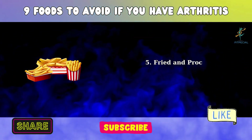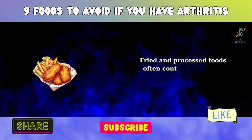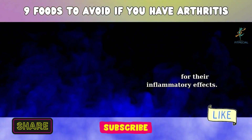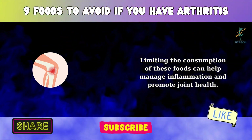5. Fried and Processed Foods. Fried and processed foods often contain trans fats, known for their inflammatory effects. Limiting the consumption of these foods can help manage inflammation and promote joint health.